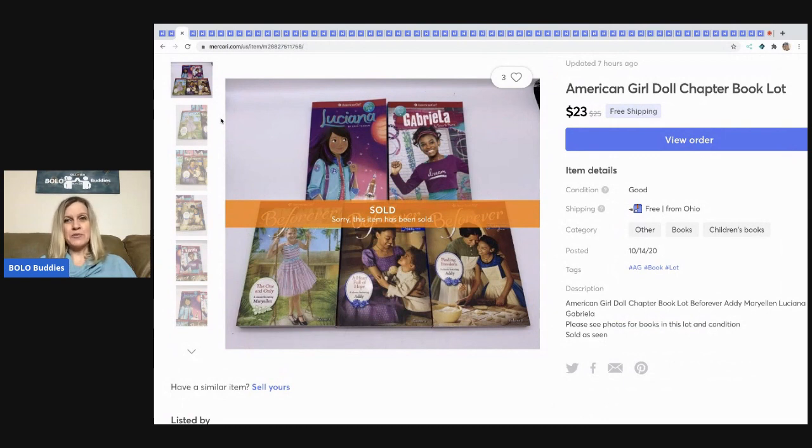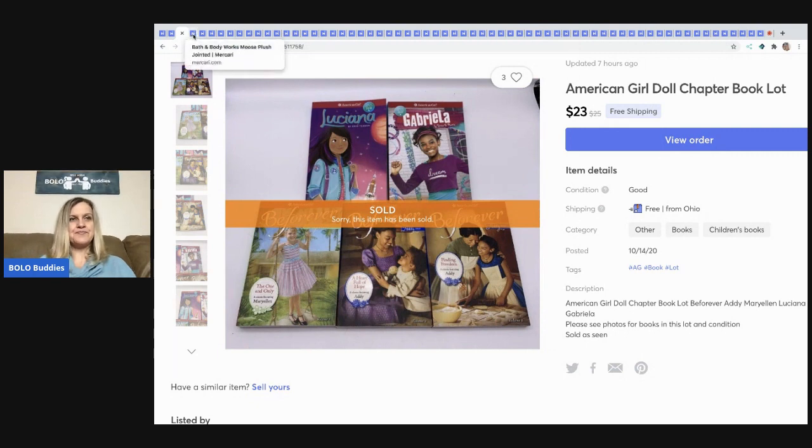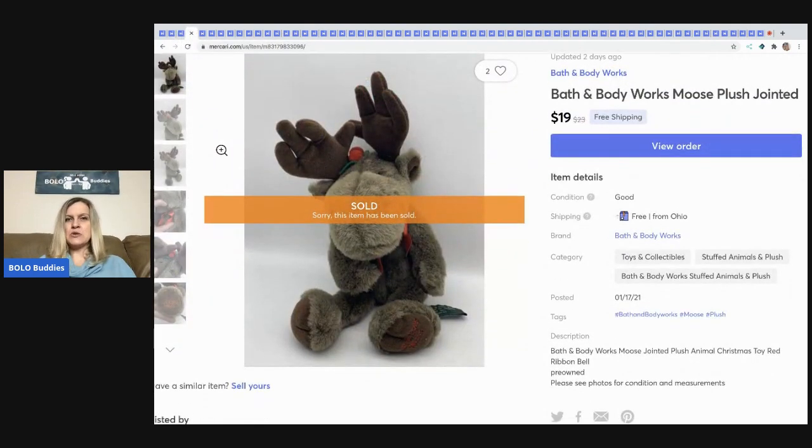The next item I sold is these American Girl doll chapter books in really nice condition. I picked these up at a garage sale — it was a bundle deal — and I probably have about a dollar in all of these.